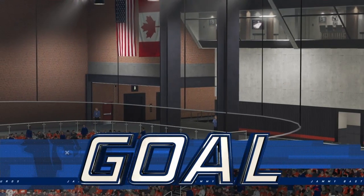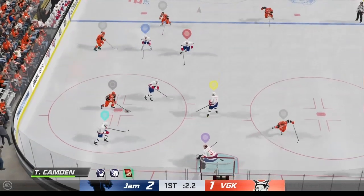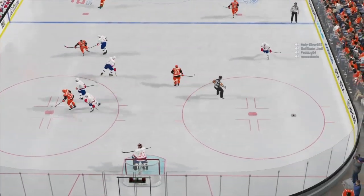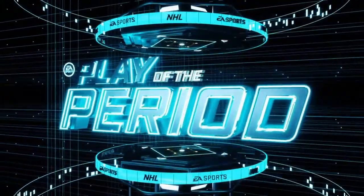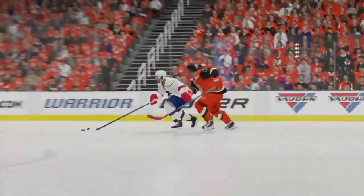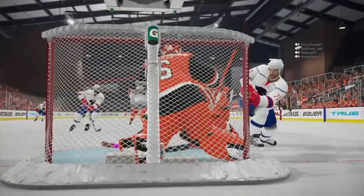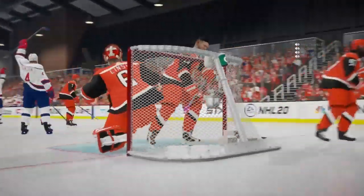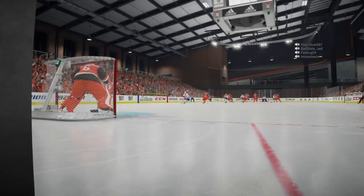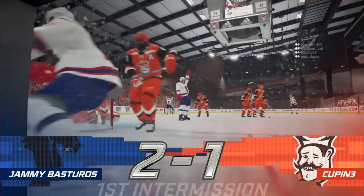Yeah, the game has completely been turned upside down. Quick feed down low. Huge play in his own end to come up with the puck. One is where we sit after 20 minutes of play in a fun one, with both teams getting on the board here. And while both teams get a refresher, we'll take one ourselves heading into the second period.